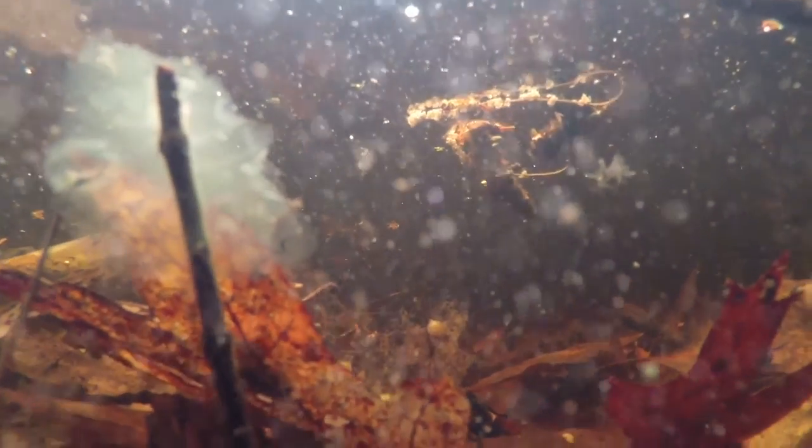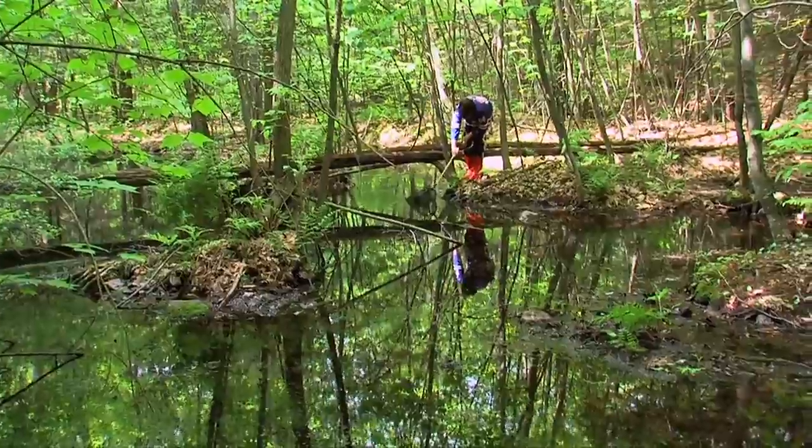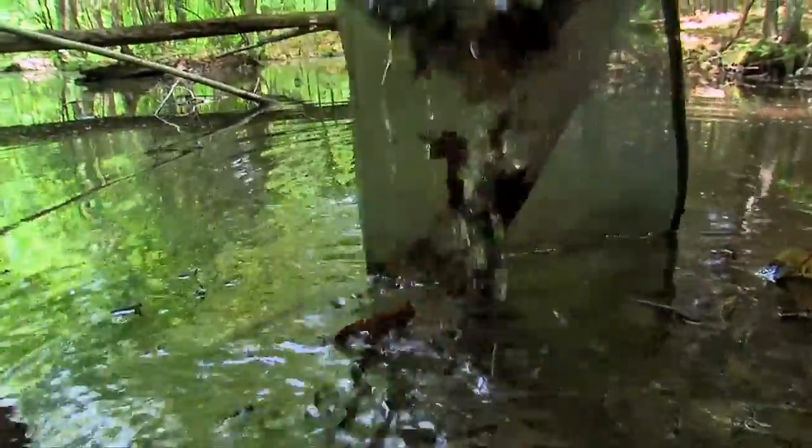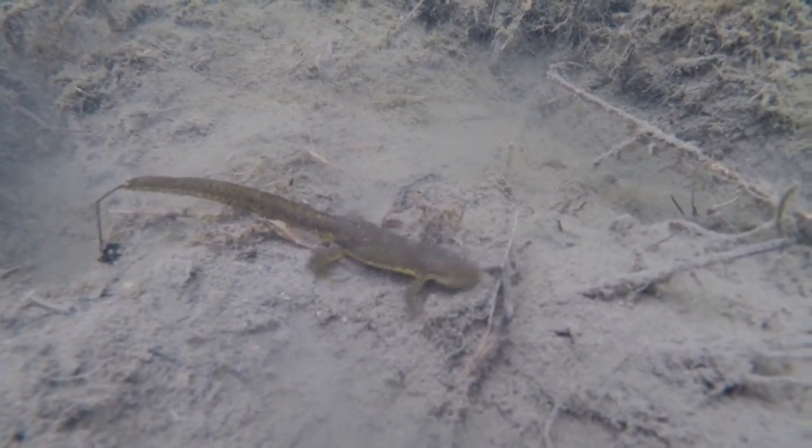We're learning about the ecosystem itself — what animals live there and how they interact with the surroundings. Vernal pools usually dry up during the summer. That makes fish unable to live here because they'll die out when the pool dries and can't reproduce, but salamanders and frogs can.